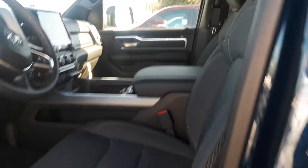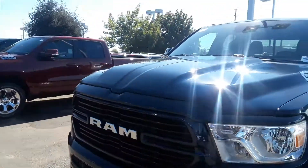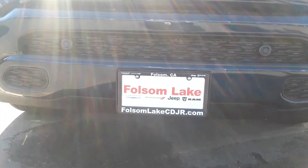This thing is wonderful on gas. It does have the auto off feature if need be, so you're going to save plenty of gas in this thing. Give us a call at 916-355-9999, Folsom Lake Chrysler Dodge Jeep and Ram, home of the car.